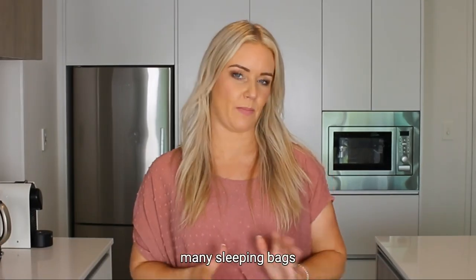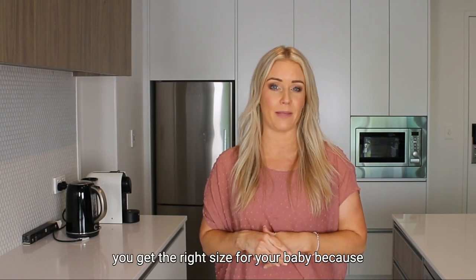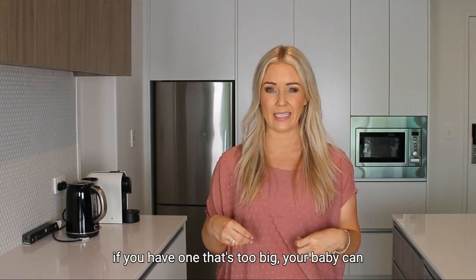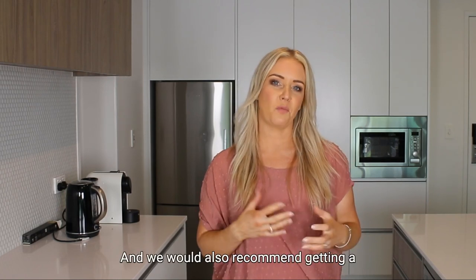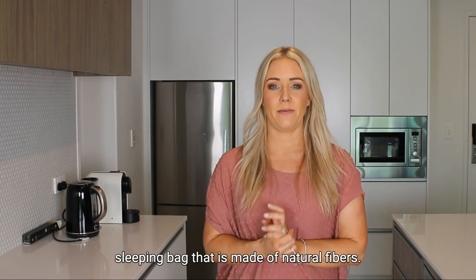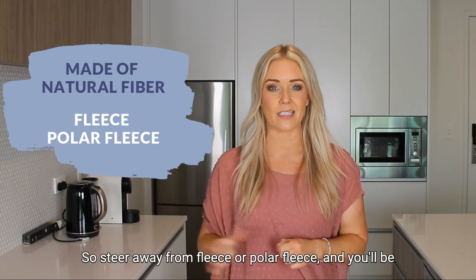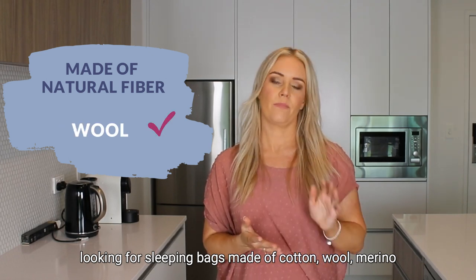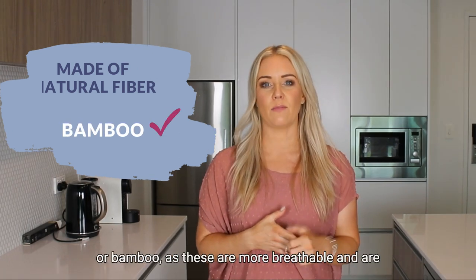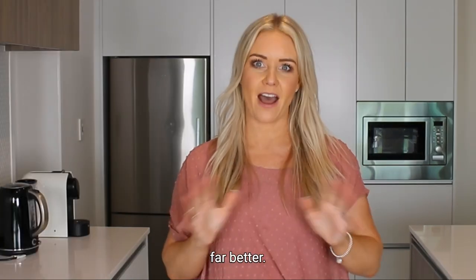There are many sleeping bags available out there, and it's important that you get the right size for your baby, because if you have one that's too big your baby can slip inside it, which is obviously not very safe. We would also recommend getting a sleeping bag made of natural fibers. Steer away from fleece or polar fleece, and look for sleeping bags made of cotton, wool, merino, or bamboo, as these are more breathable and are going to help your baby regulate their body temperature far better.